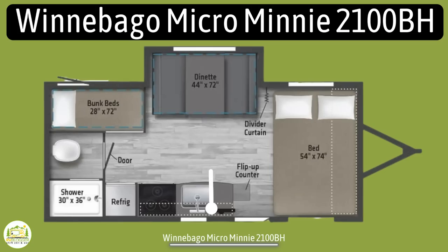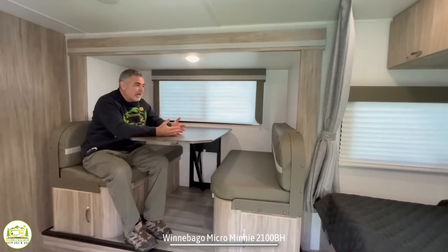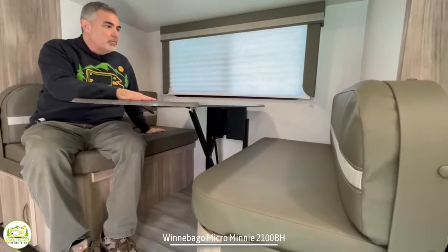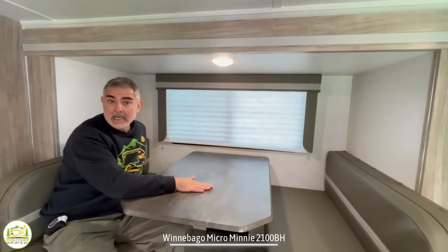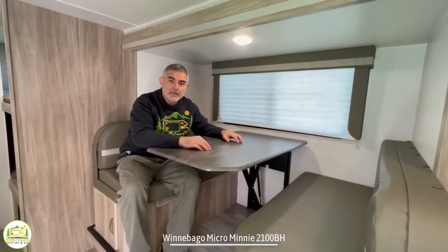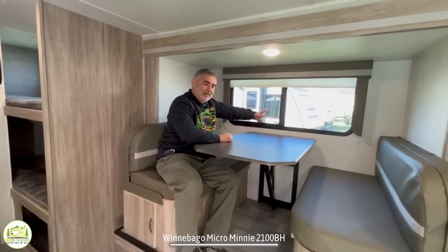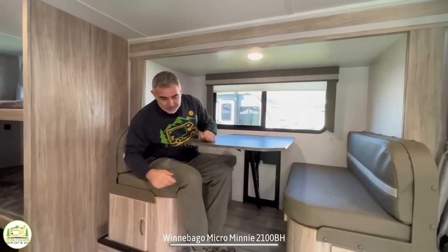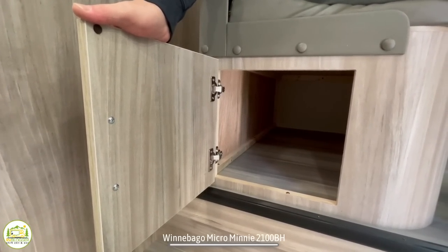One really nice feature is the storage underneath the bed — there's a small access door, but you can also reach both sides from outside the camper via pass-through storage. The dinette is located in a slide-out, which really helps create a lot of room inside. You can actually seat four people here comfortably. The table drops down to convert into another bed for one more person, and there's a big window above. They also do a nice job with storage underneath the dinette booths, with a door on each side.